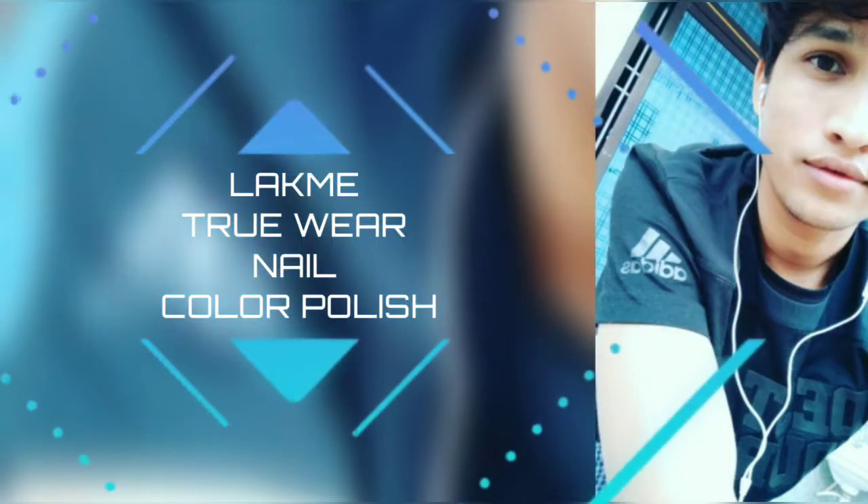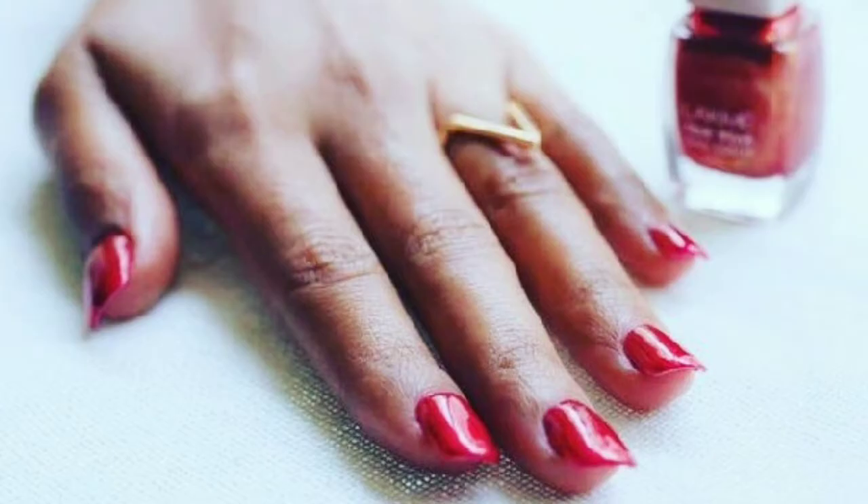Hey, hi guys, welcome back! I am back with a new video. Today's video I am going to take a review of my mom's new product — how is this product and which product? We will tell you first of all.